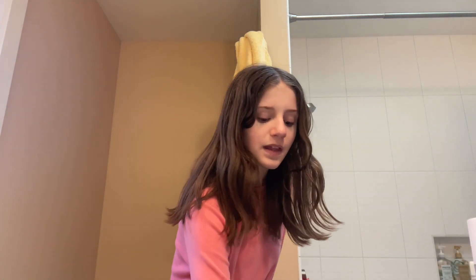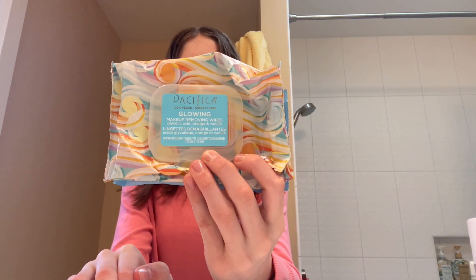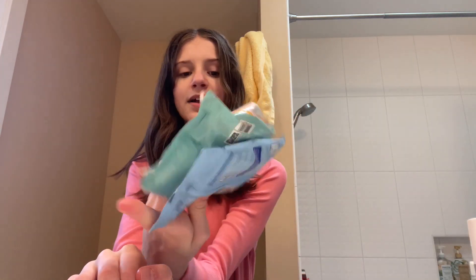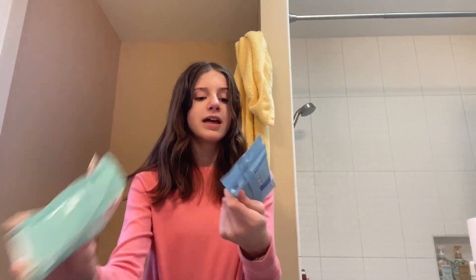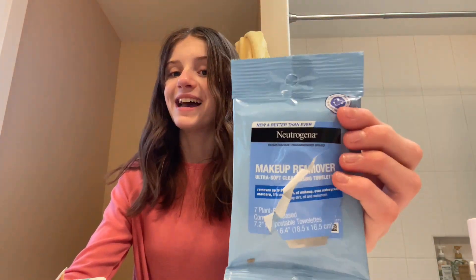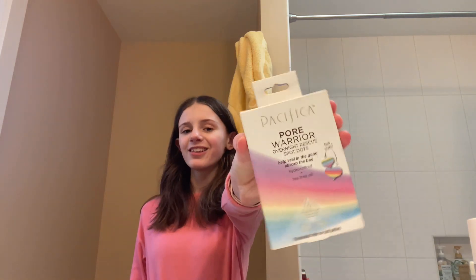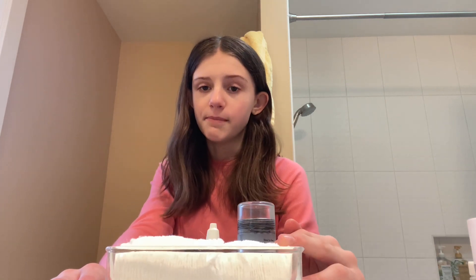Next, we have makeup wipes. I have two brands: the Pacifica Glowing Makeup Removal Wipes and the Neutrogena Makeup Remover Ultra Soft Cleansing Towelettes. The Pacifica Pore Warrior Overnight Rescue Spot Dots in their little hearts — aren't they so cute? I have these cotton pads for my micellar water.